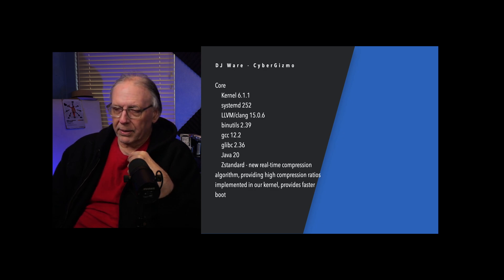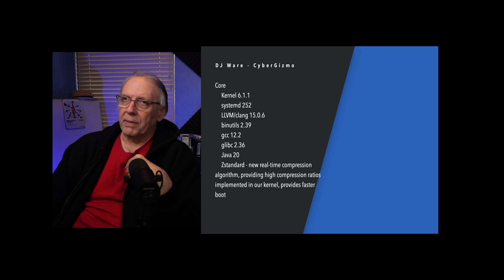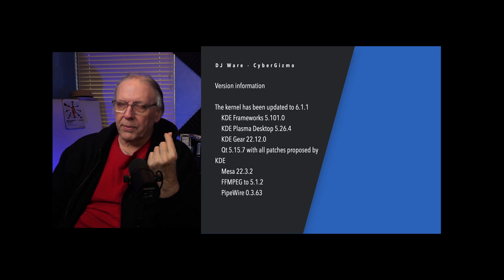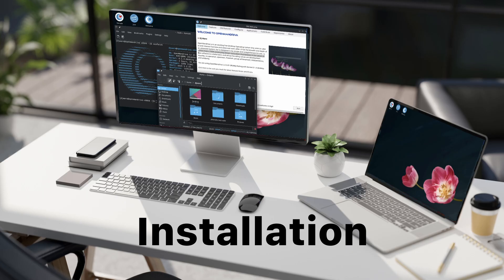ZStandard, a new real-time compression algorithm, is available for Open Mandriva as well, which should result in faster boots if you have encrypted hard drives. The KDE Frameworks is 5.101.0, KDE Plasma Desktop is 5.26.4, KDE Gear 22.12.0, and QT is 5.15.7. KDE Mesa Drivers is 22.3.2, FFmpeg is 5.1.2 — which includes SRT support for high-speed streaming — and Pipewire 0.3.63.